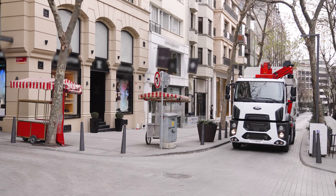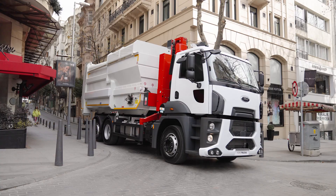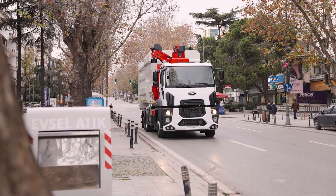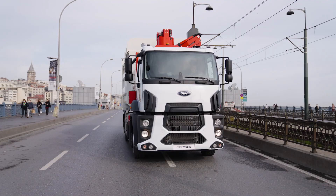Ford Trucks models with rear steerable axle and 9-speed automated transmission work together with our utility and superstructure solutions to optimize your driving comfort. With new features designed to meet all of your needs, Ford Trucks opens the way to a whole new driving experience.